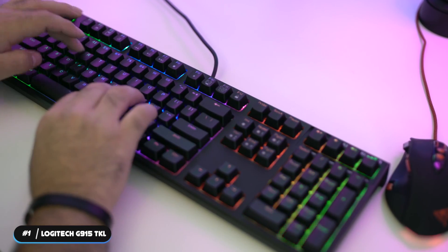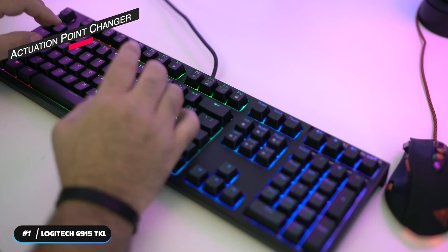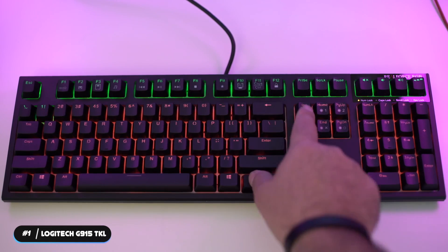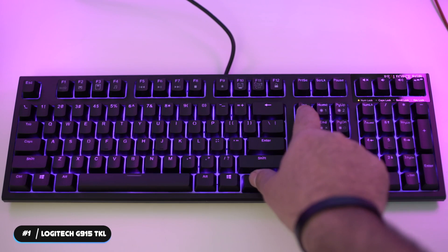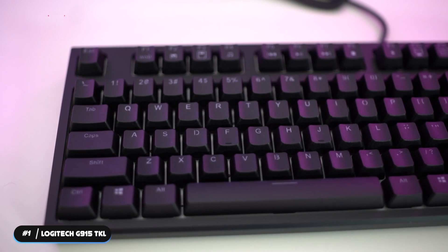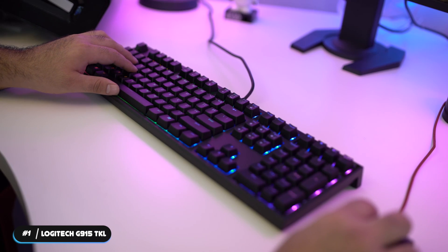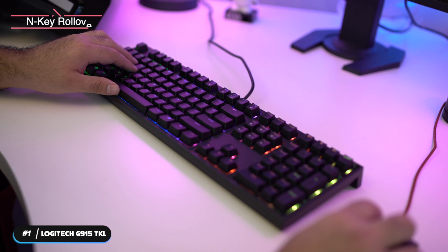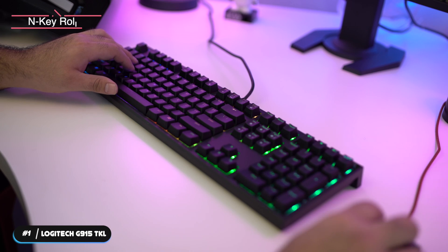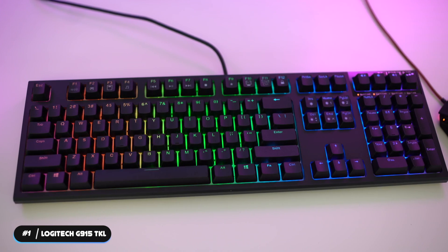You can also customize your key actuation point using the actuation point changer to switch from lightning fast for gaming to standard speed for accuracy in everyday typing, making it up to 25% faster than competing mechanical keyboards. It has a 45-gram keystroke that's highly responsive with a great tactile feel, and it features full N-key rollover that can keep up with any number of keystrokes, so you can type as fast as you can.